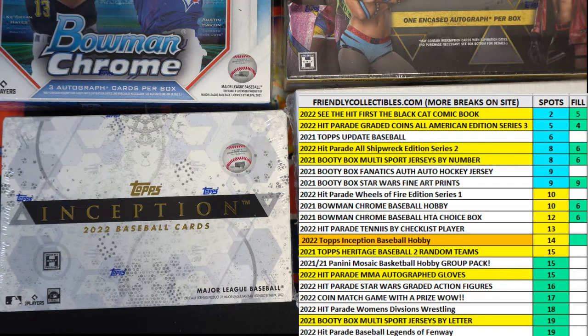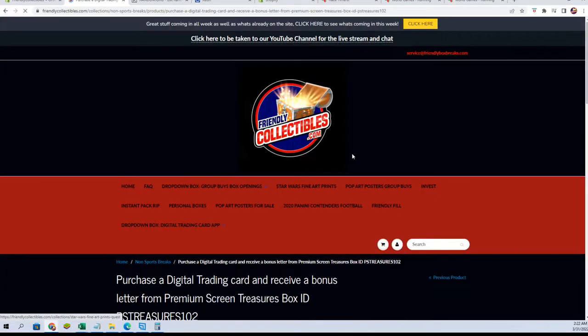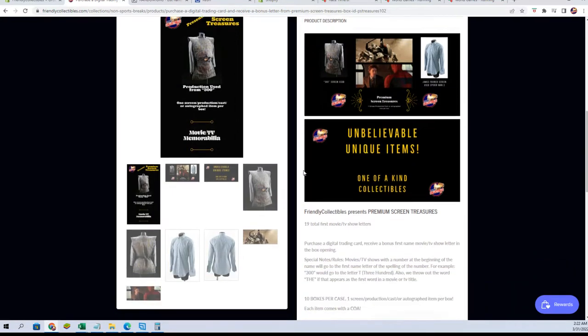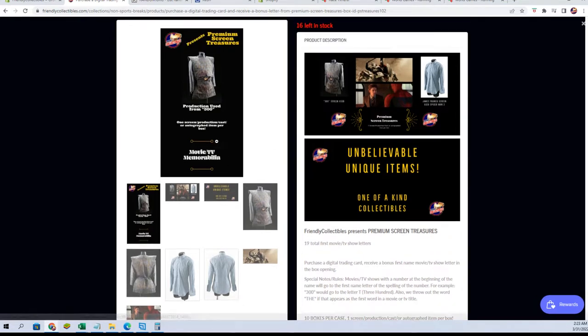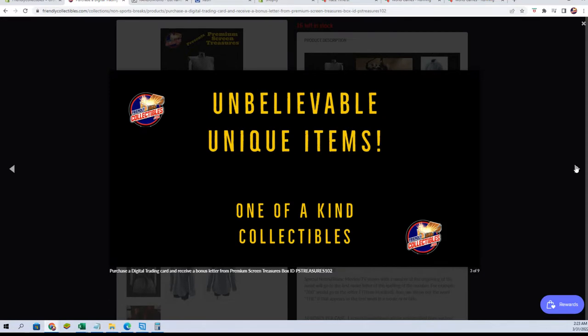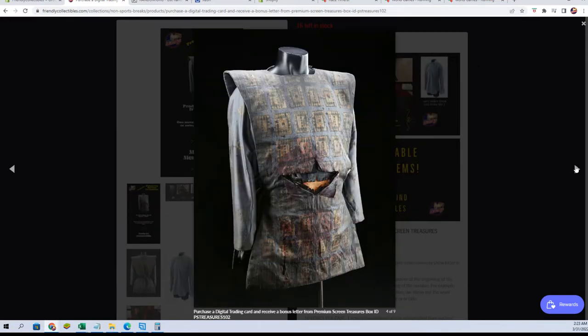We are good to roll here. This can be a sprint fill here for one spot. Let me show you guys this one, kind of hidden here. Not literally, but it is premium screen treasures right here, purchased from the outfit that buys from the movie studios — so it's all sorted of course. I got the COAs and all that. Anyways, check this out.